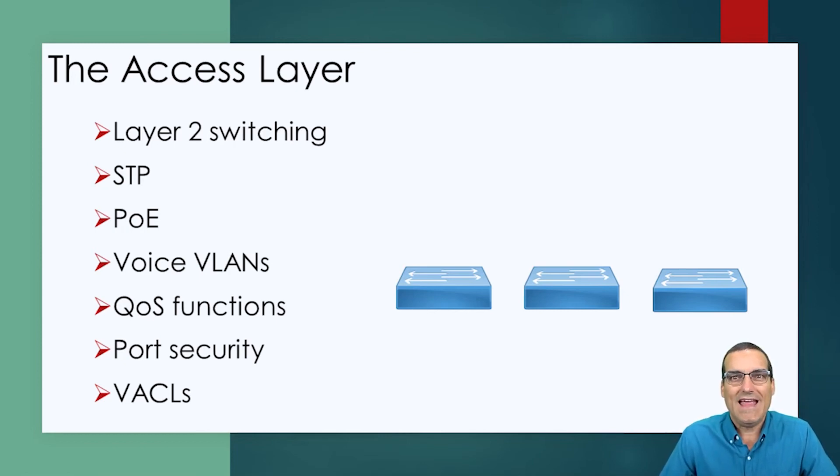Another technology we see at the access layer is voice VLANs. When we plug a Cisco IP phone into the access layer, that phone's voice traffic is going to be placed dynamically into its own VLAN. We segment the voice traffic in its own virtual local area network. The main reason we like to do this is we can more easily treat this voice traffic with the quality of service and the special attention that it needs and deserves on the network. We also have certain QoS functions at the access layer, like marking traffic and classifying traffic.